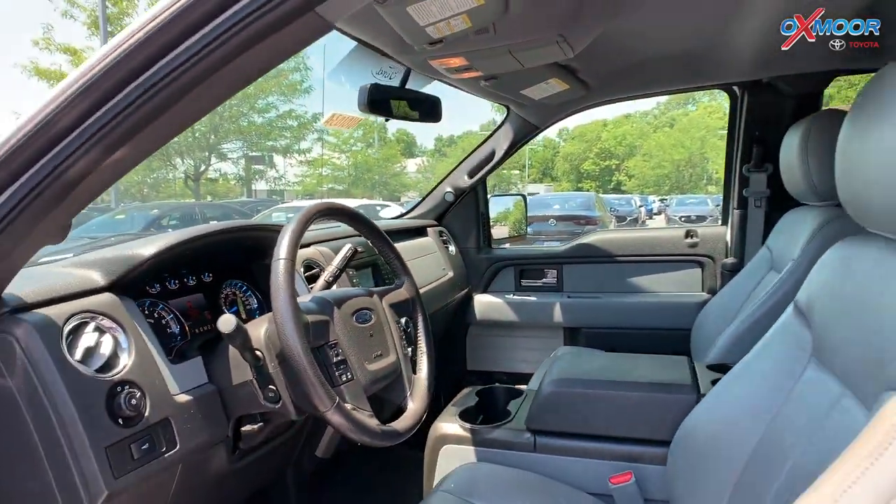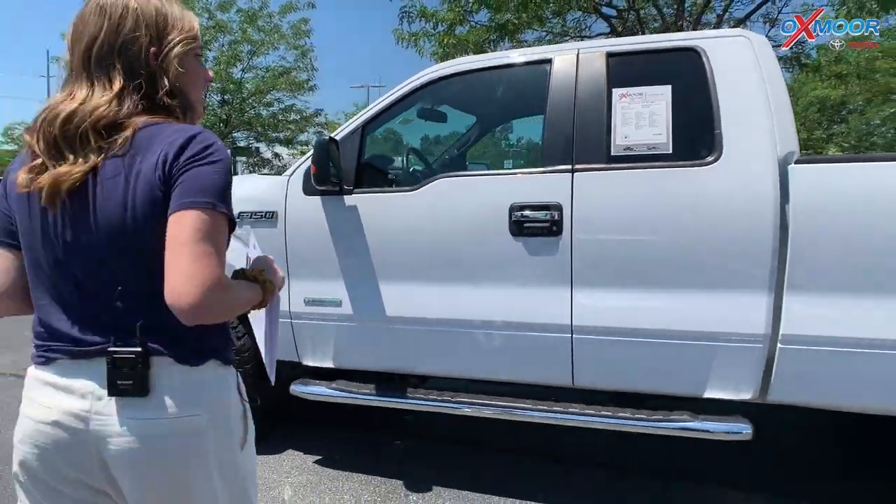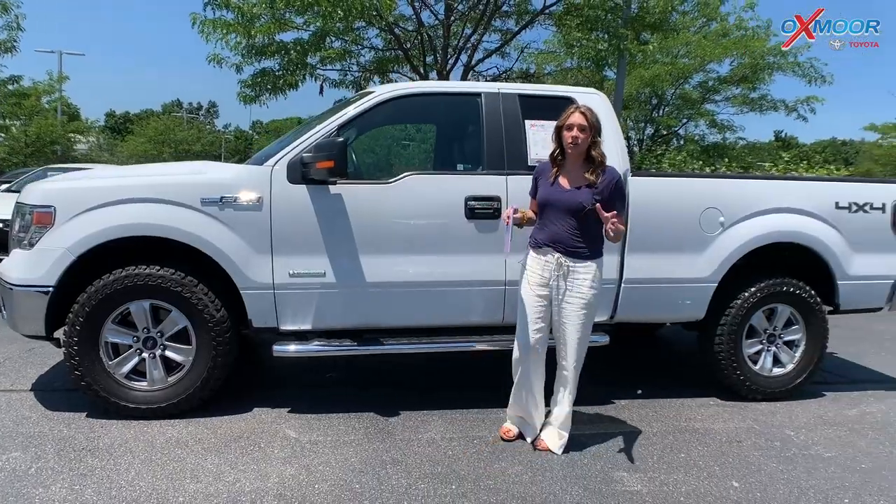The interior is called pale Adobe. Mileage is 82,089 miles and the price on here is $26,000 — one of the best values within 250 miles.